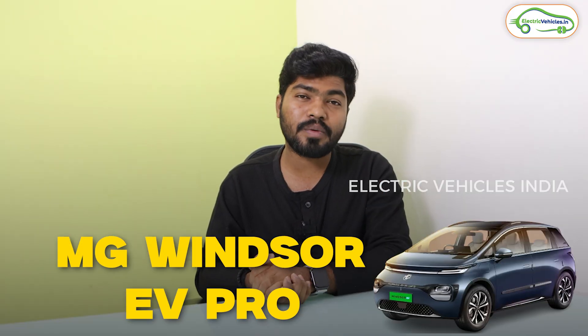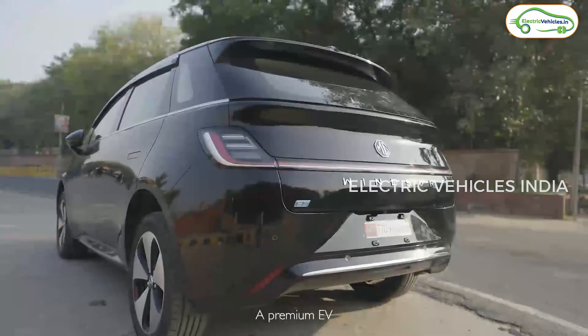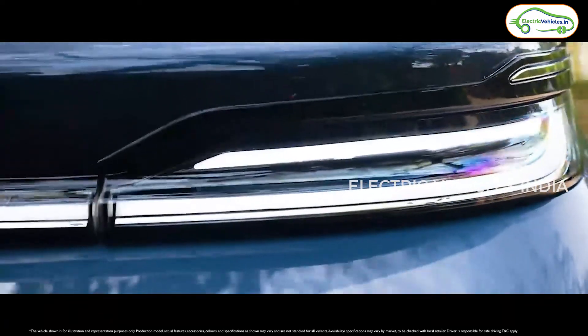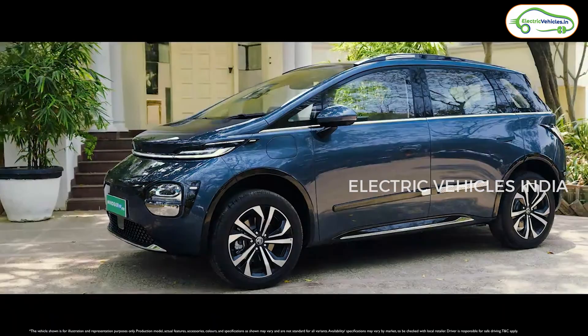Obviously, we can expect a bigger battery pack and higher range in this MG Windsor EV Pro electric car. Apart from that, what are all the changes MG has made? First, let's start from the design. If you look at the dimensions, there are no changes in the dimensions between MG Windsor EV and MG Windsor EV Pro. The dimensions are absolutely the same.